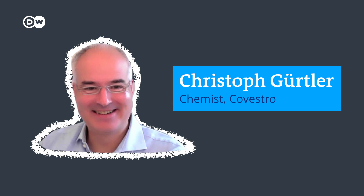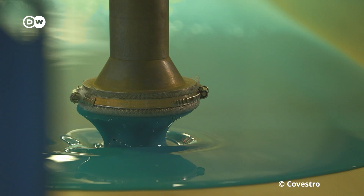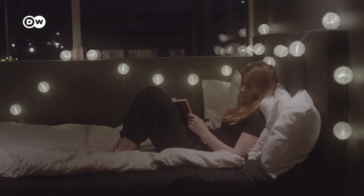Mattresses look simple. Meet Christoph Goetler. He develops products at Covestro, and he knows more about foam than anyone you know. You have just a huge block of polyurethane foam, some 10 to 20 kilograms. We take CO2 and simply substitute a part of the fossil material that is needed to build up these mattresses. This process replaces up to 20% of the fossil sources with recycled carbon dioxide.